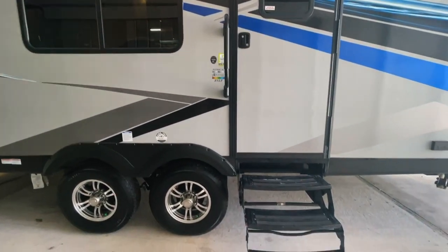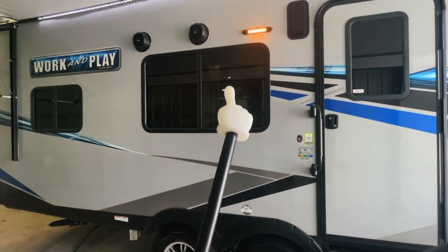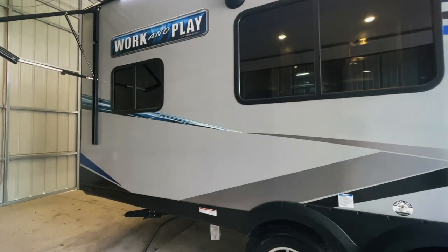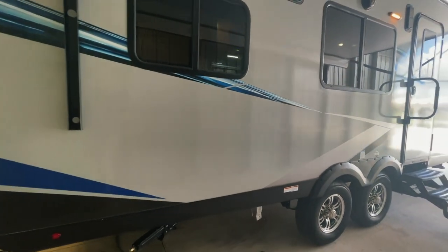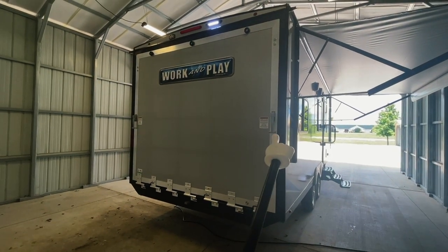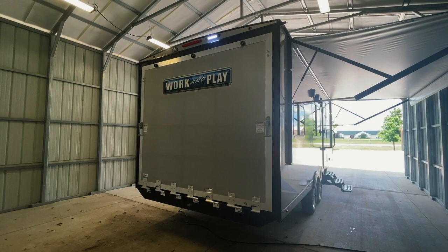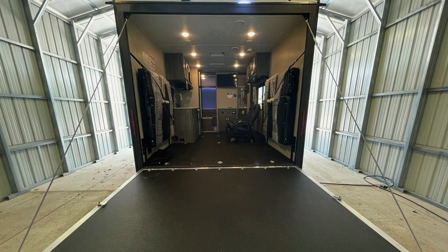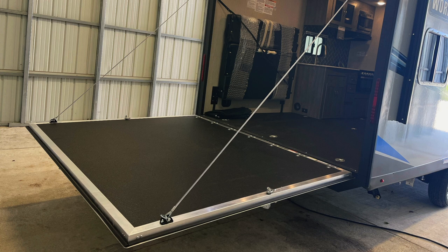Got a nice, easily accessible entry. We've got two speakers controlled via the head unit inside. Going around to the back of the toy hauler, the gate will flip down with these latches here. The Work and Play series campers have the option of adding a patio kit purchased separately that allows the rear door to be used as an optional patio. To use the door as a ramp for loading things into the toy hauler, simply unhook the cables and let the door down to the ground.